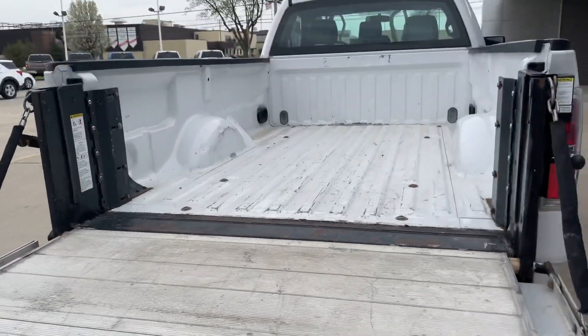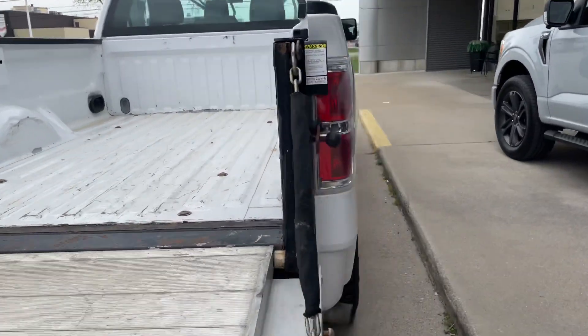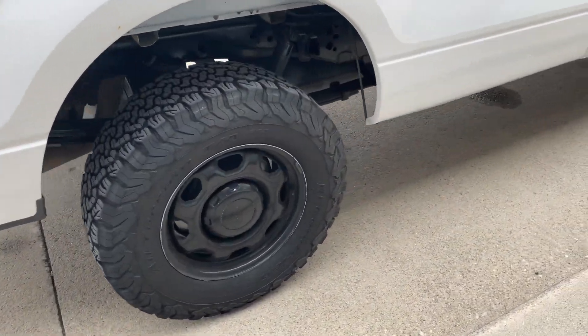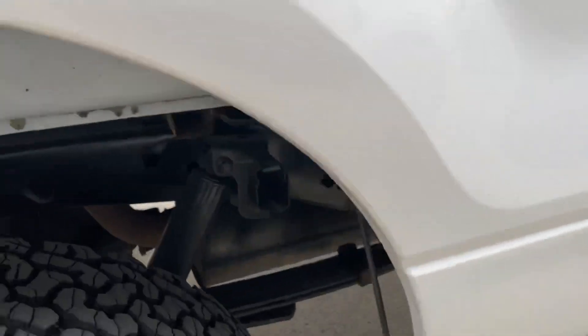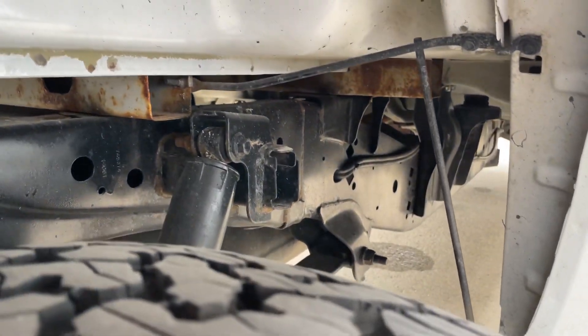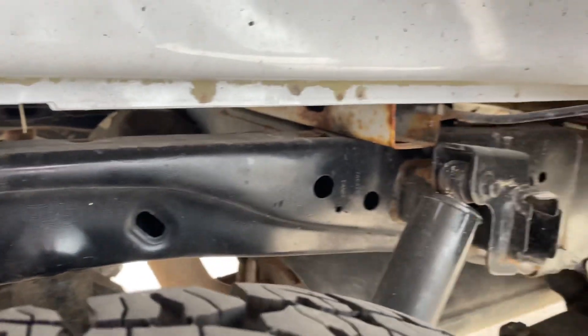You can see the bed — it looks like it was used for what it was intended for. Aside from that, the rest of the truck is in really good condition. I do like the black wheels — I think they look good with the white. Getting underneath here so you can kind of see the overall condition of the truck.